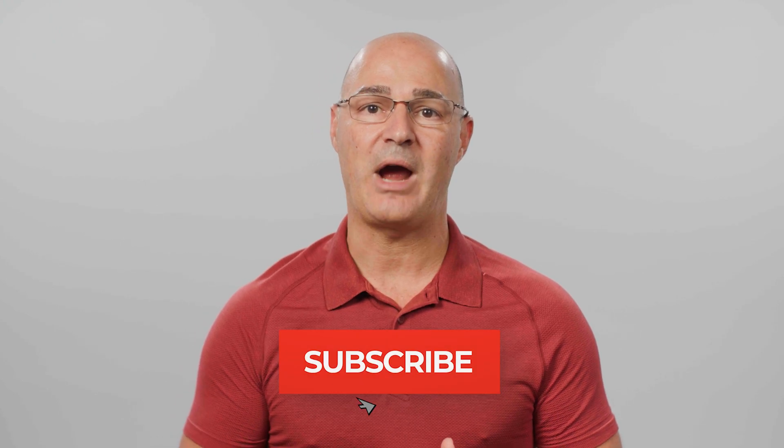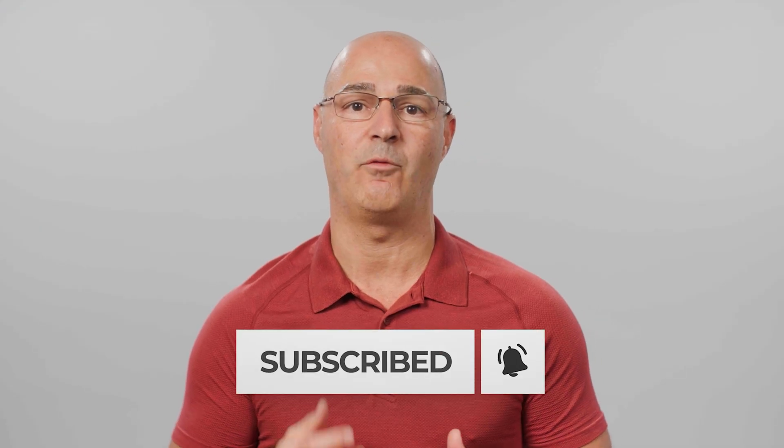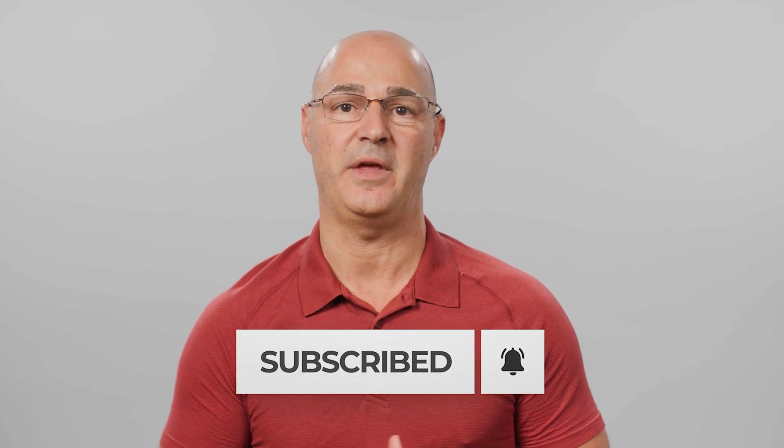Thanks for watching. I hope you found this information helpful. If you have any questions about this topic or other scoliosis questions, type in the comments below and let us know. Subscribe and hit the bell icon to be notified when we publish new videos just like this.